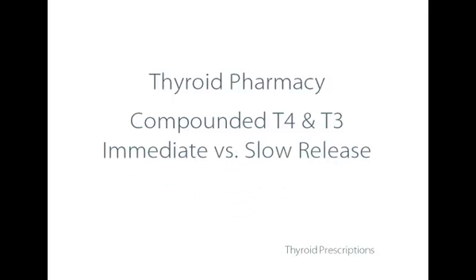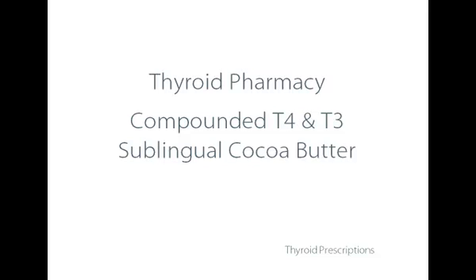I prefer the immediate release, because I think the slow release — and I've got labs to prove it — is not absorbed nearly as well as the immediate release. I prefer the rice filler rather than synthetics, and I ask for veggie caps rather than animal gelatin capsules. The other route of administering T4 and T3 is to have them in a mix of cocoa butter, placed under the tongue where most of it's absorbed sublingually and also in the cheeks. If swallowed, it's also absorbed, and it doesn't have any of the fillers.